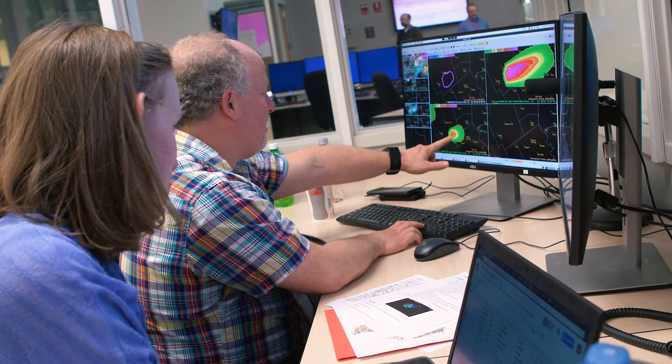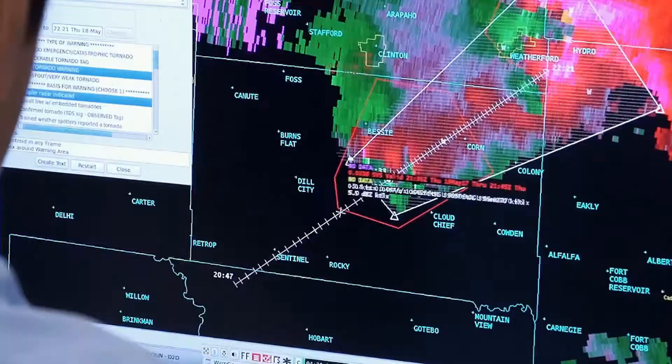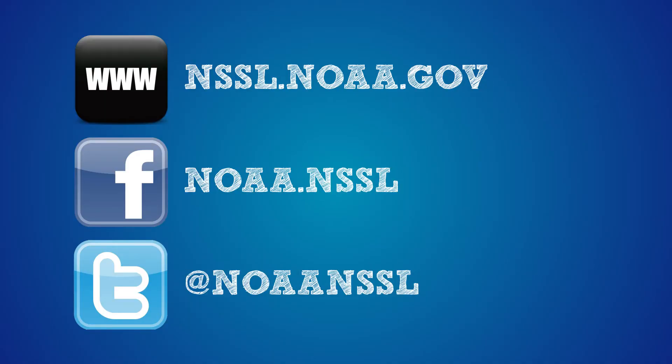What we do in the Hazardous Weather Testbed ultimately benefits the public by improving the forecasts and warnings that people receive when severe weather threatens. For more information on NOAA's Hazardous Weather Testbed, check us out online and follow us on Facebook and Twitter.